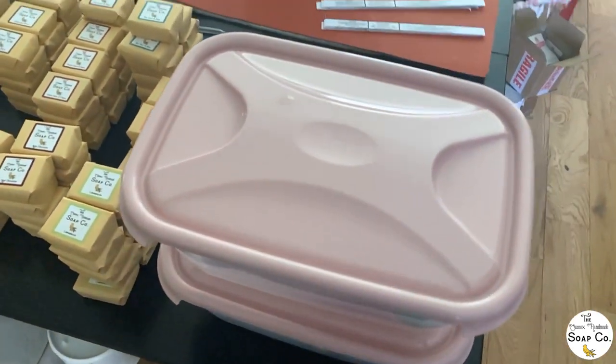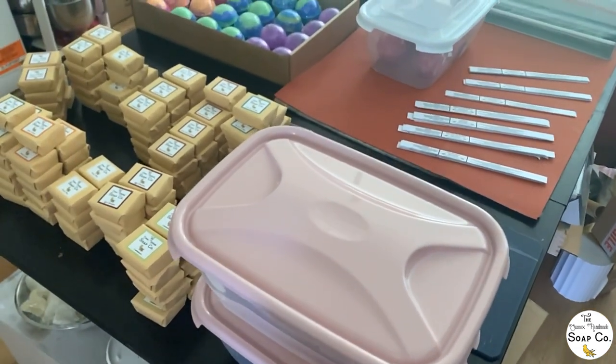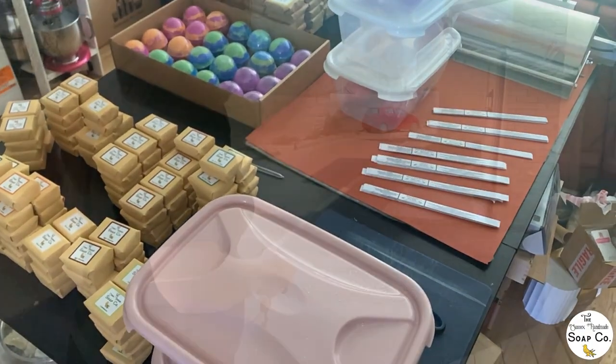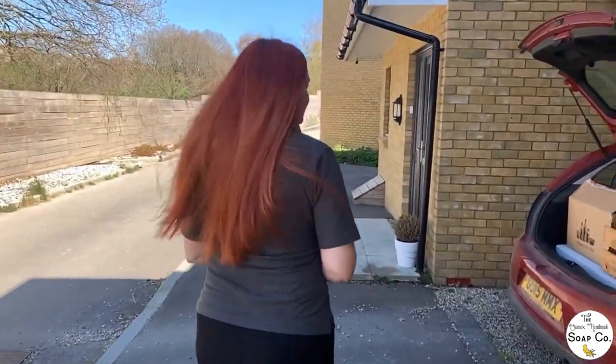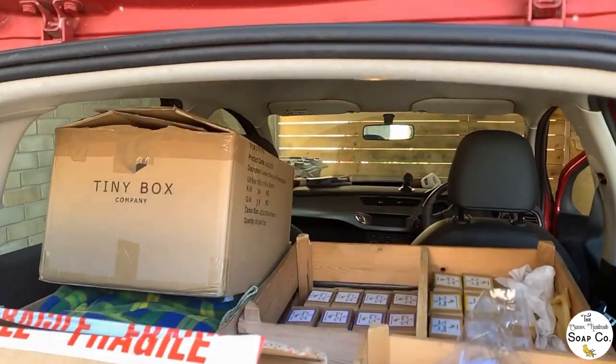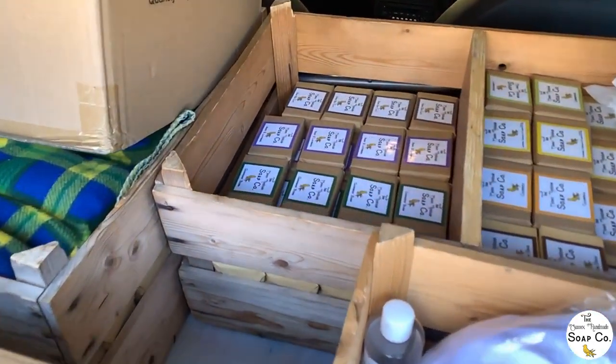Once we've finished working on all of this, we're going to load up our car and get most of these items driven down to the show. The car is pretty much loaded — we just need a little rejig of a couple of things. It is Friday the 23rd of April. The show is tomorrow, but we're actually going to drive down this afternoon just to set up our pitch because it's nice to get there in advance and have everything set up so we know tomorrow we are good to go.